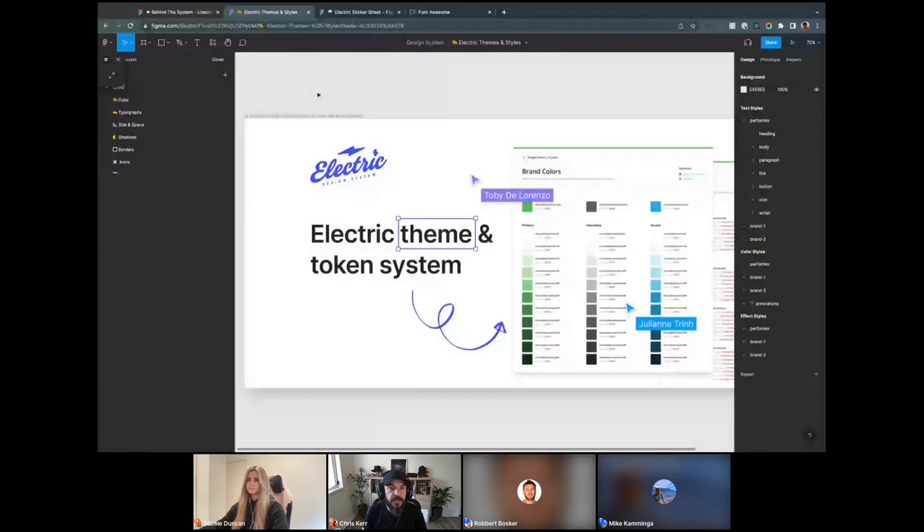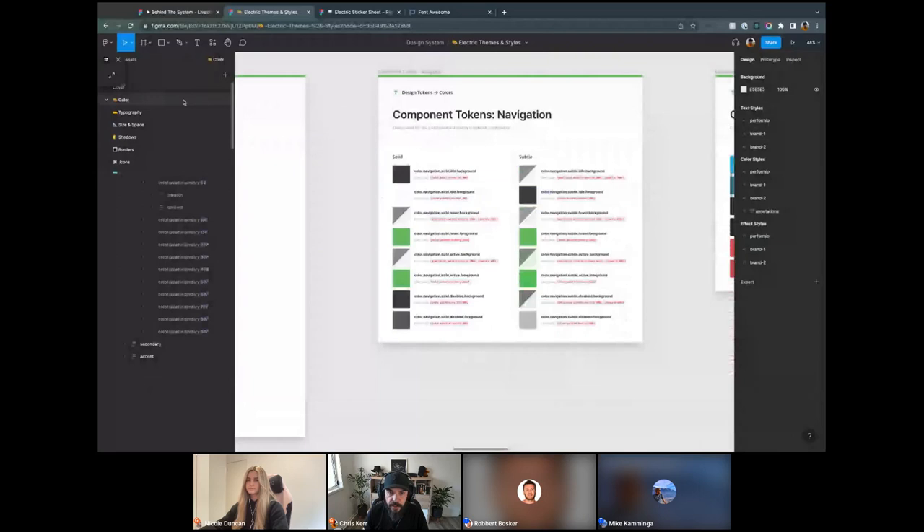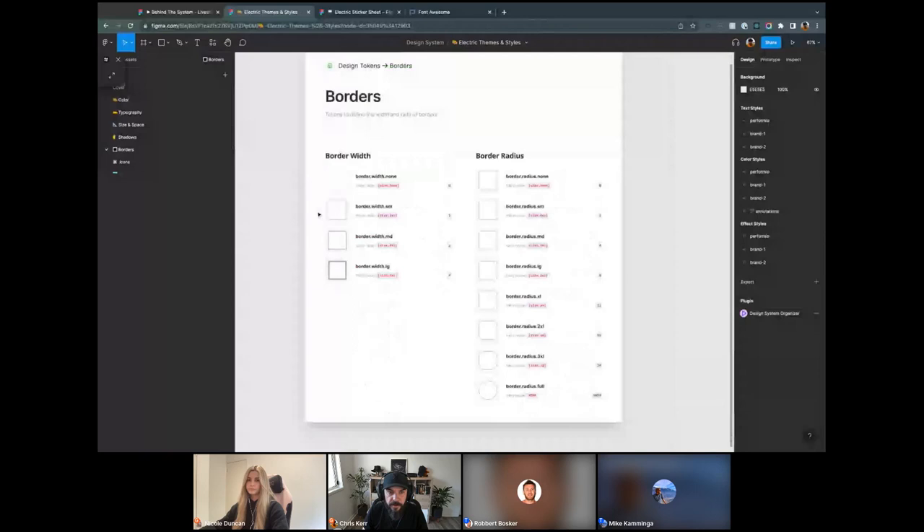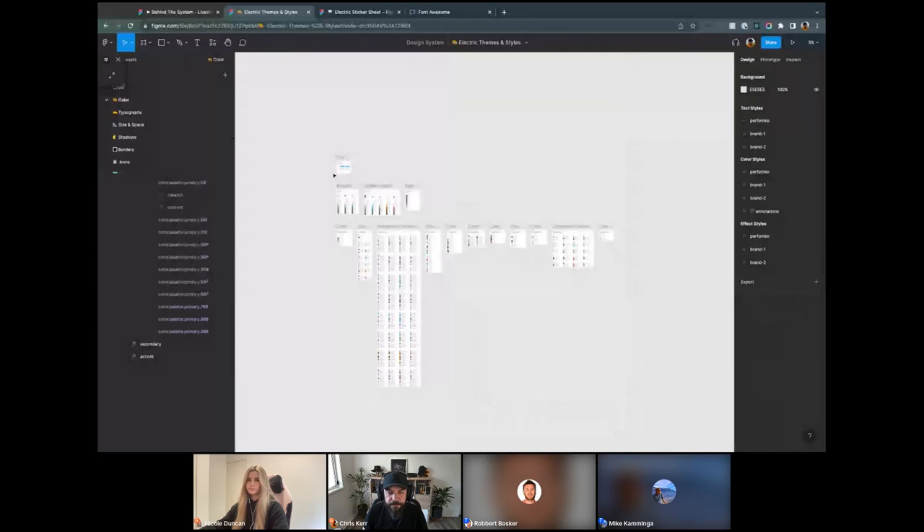Here we are in Figma. This is our theme file. We have our styles down the side — I have three themes in here which I'll explore later. We also have documentation on our colors, typography, space and size concepts, shadows, borders, width and radius, and our icons. Let's start with color, because color is probably the hardest thing to work through from a token perspective. It requires a lot of abstraction and thinking ahead. This is my second design system, and we're handling color more effectively here than in my first.